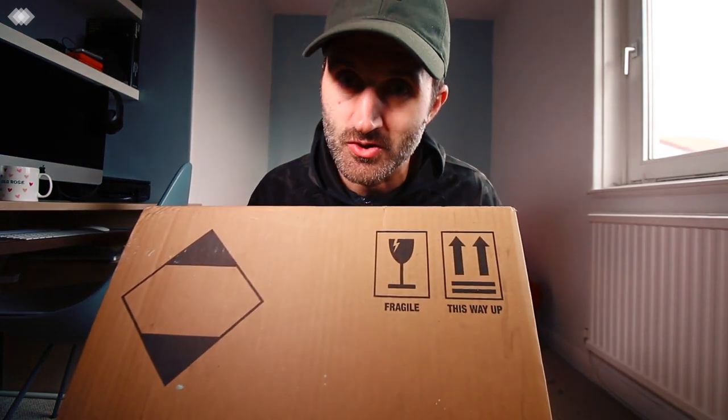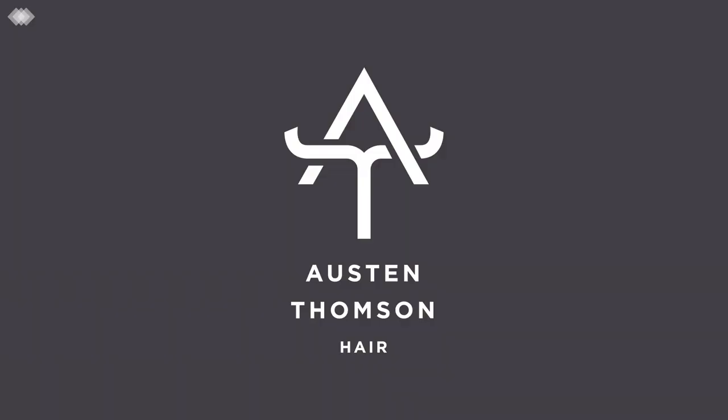Alright guys, Austin Thompson here. I love getting a box. This box was received as part of The Collective, so what is inside?